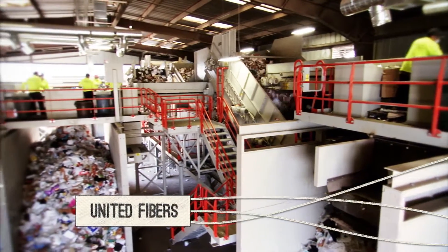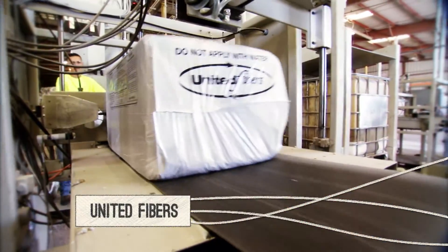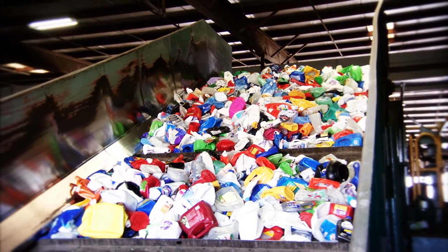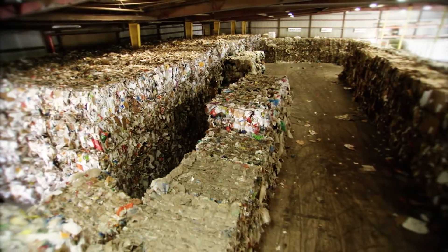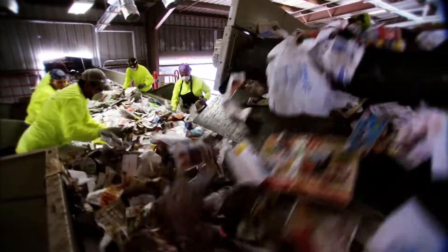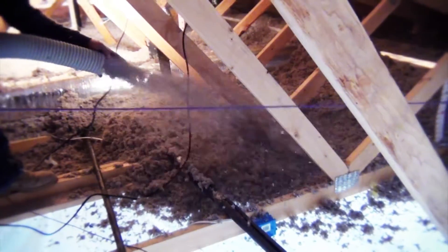United Fibers collects recyclable materials from homes and businesses and reuses them in some very creative ways. They separate recyclable materials such as plastics and metals and ship those to end-users all over the world. Paper products are kept in-house and manufactured into cellulose insulation that is an environmentally friendly and cost-competitive home insulation product.